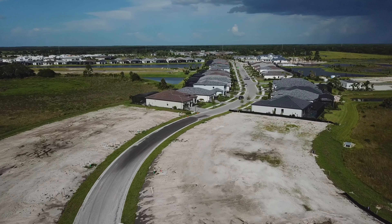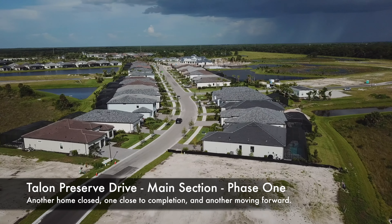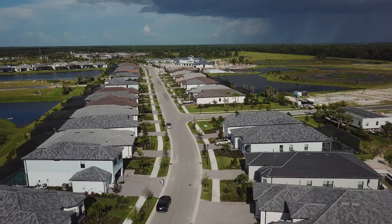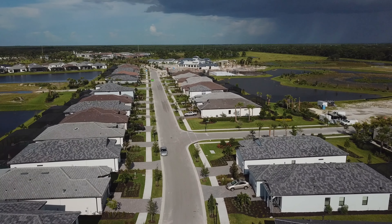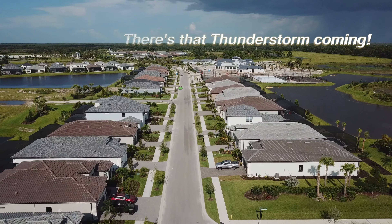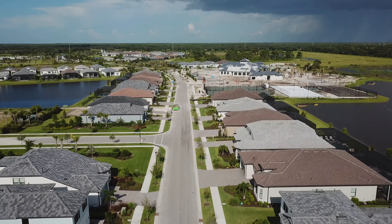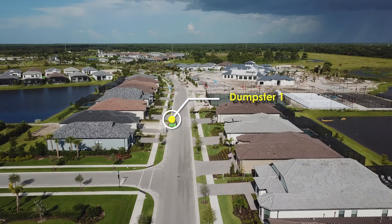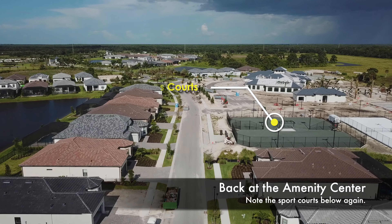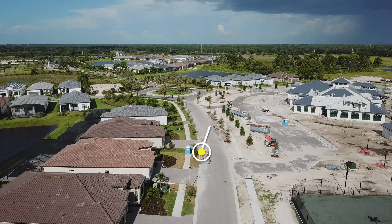Continuing on, we make our way back east into phase 1 along Talon Preserve Drive. One more home has closed in the past month on this stretch. Now at the end of July, by our unofficial count — which gets more and more difficult to track — there are now 115 to 120 homes closed across the entire community. Counting dumpsters, we see that two homes remain under construction on this street, but both are getting very close to complete. There are the tennis courts on the right, and that brings us finally to the clubhouse.